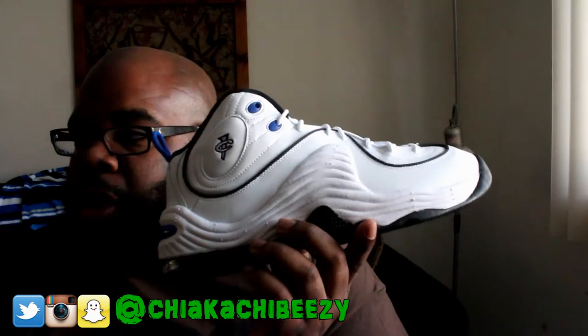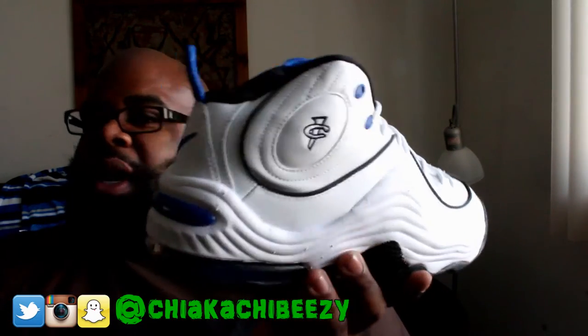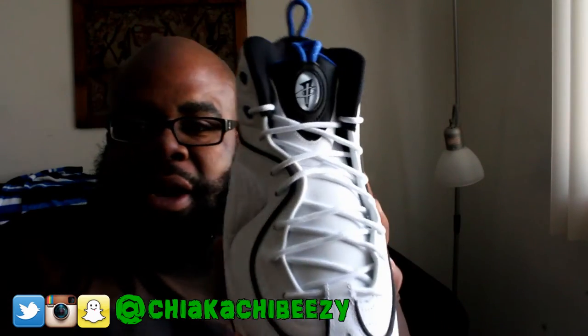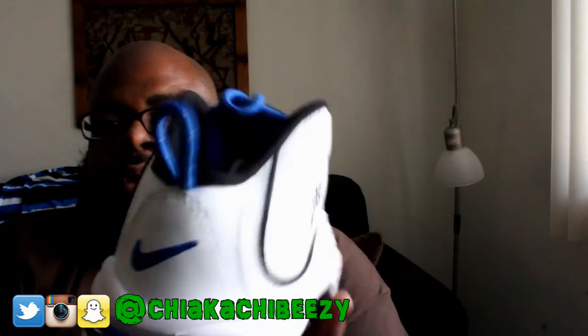They are deadstock. I haven't rocked these. I do have the original Air Penny 2 colorway that came out last year as well — I rocked those a bunch of times — but these to me are just fire, flame, fuego, if you know what I'm saying.